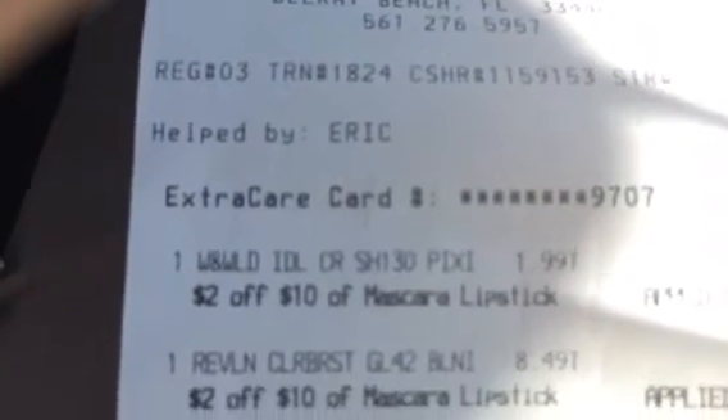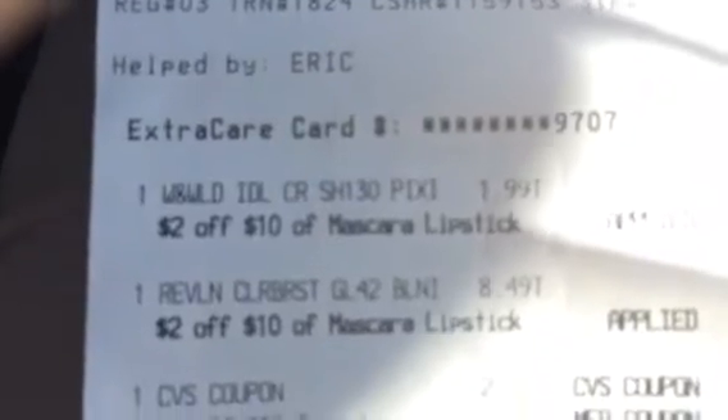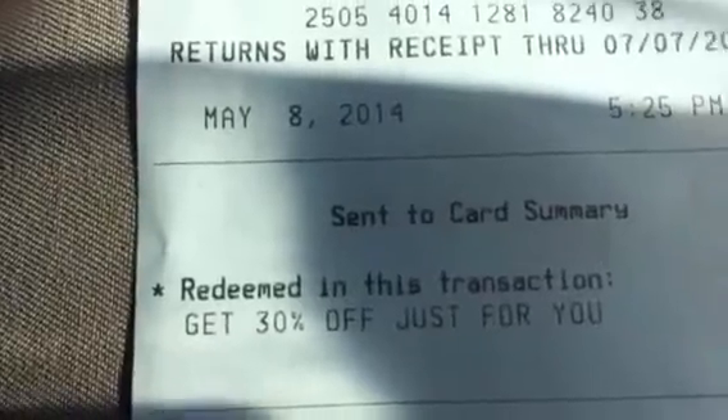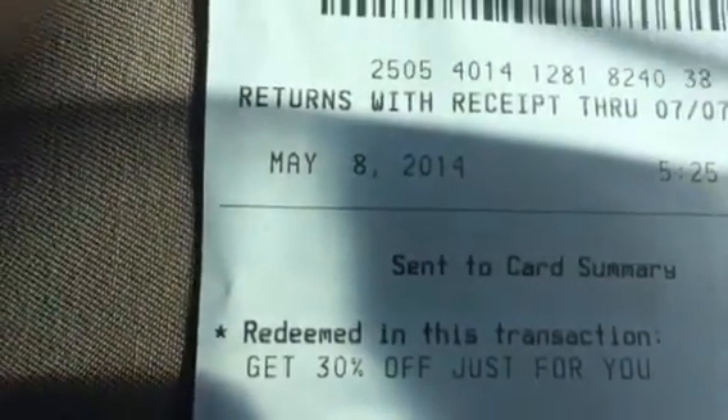There's also a beauty rewards program that you can ask about signing up for. It allows you to get makeup coupons — like the 30% off you see here. When you spend so much money, you start getting CVS Bucks, CVS money, CVS cash.